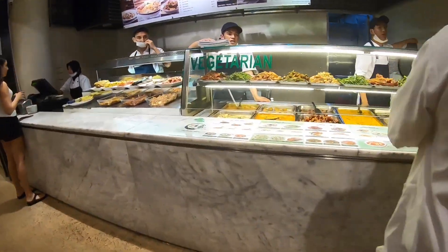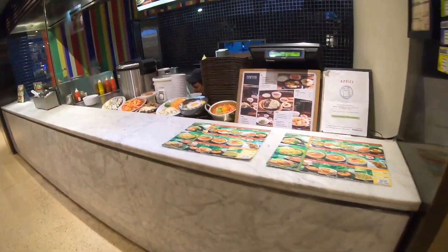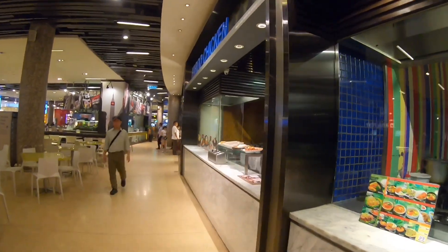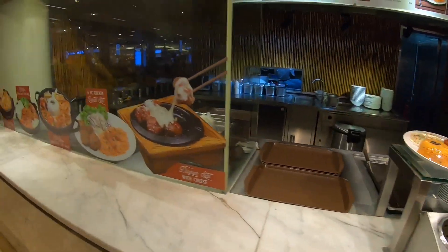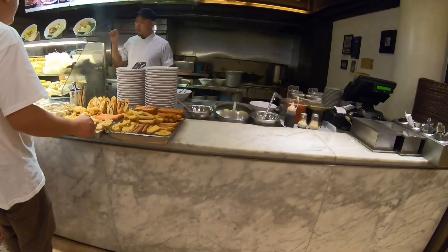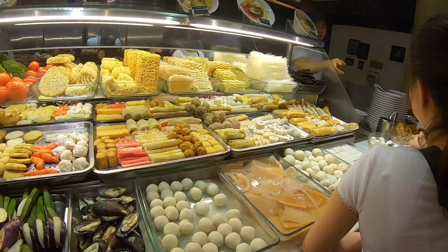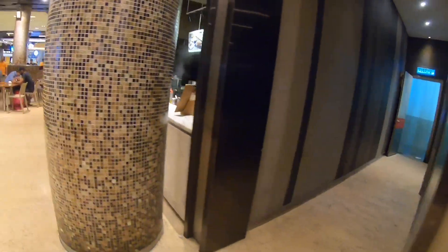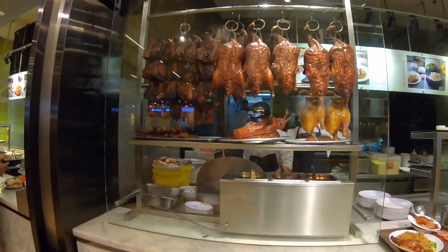This is a vegetarian food stall. I think this is Indian food with a lot of curry. This is Korean — I see bibimbap there. This is a Malaysian Chinese food — yong tau foo. They have all kinds of ingredients for you to choose; you just give it to them in the bowl and they will cook it for you.